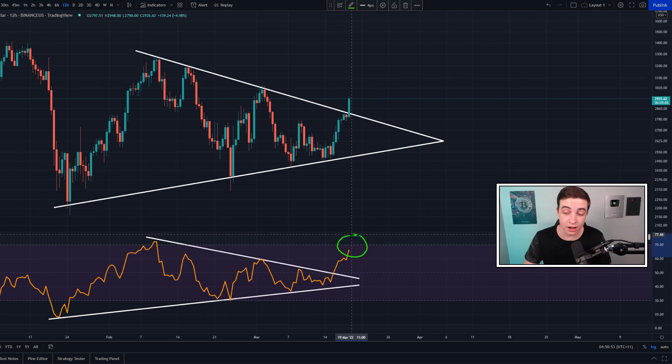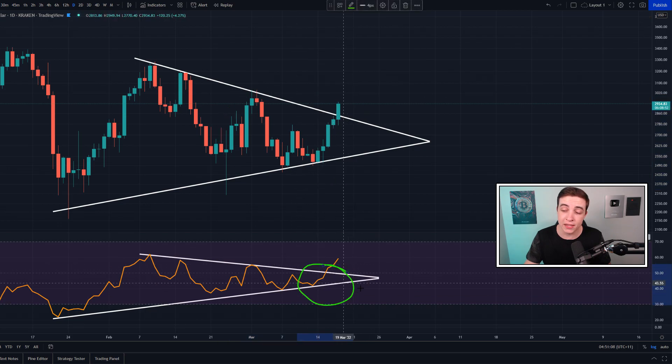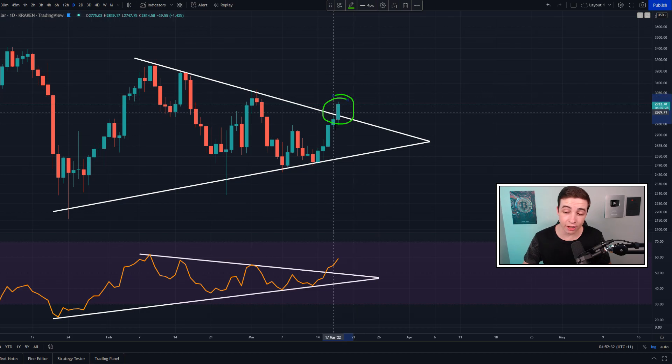Zooming out to the daily Ethereum chart and looking at those same two symmetrical triangle patterns, the daily RSI of course has more room to the upside. However, we technically still haven't confirmed this breakout in the price action, because on the daily chart we need to see at least one daily candle close above resistance to confirm it. That line of resistance comes in at just above $2,800, more specifically around $2,830. At the time of recording, the next daily candle close is in around six hours. That said, we have already technically confirmed the breakout in the daily RSI.